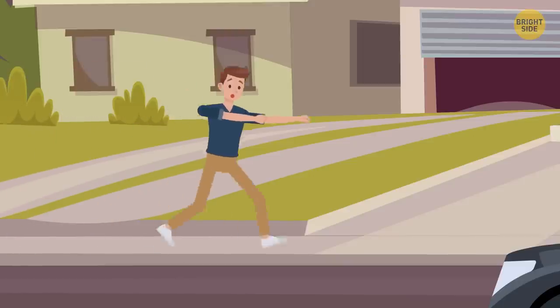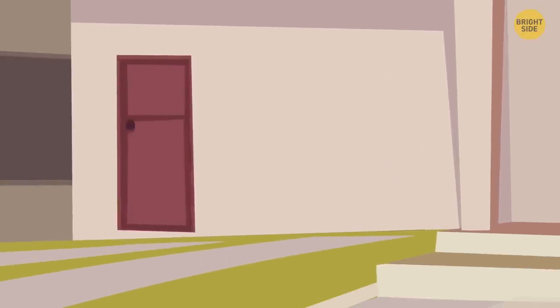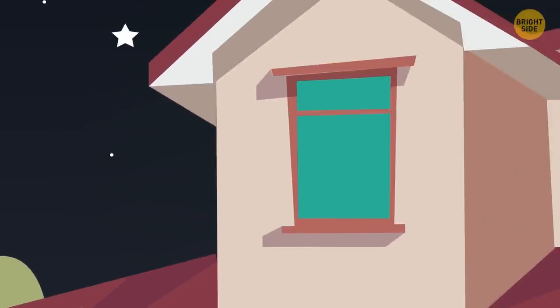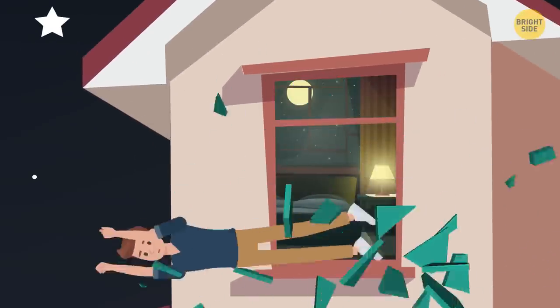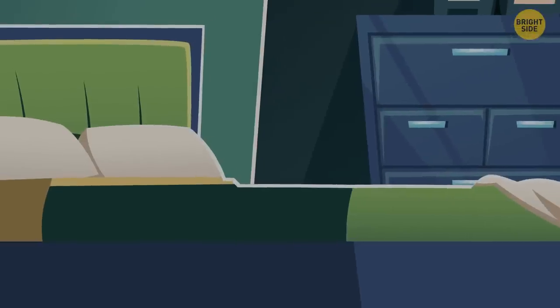Your next step is to try to get out of the house to be safe. If it's possible, leave altogether. Both the front door or the back door or even a window works. If it's a bit risky, you might want to try and escape. An injury is nothing compared with your life.